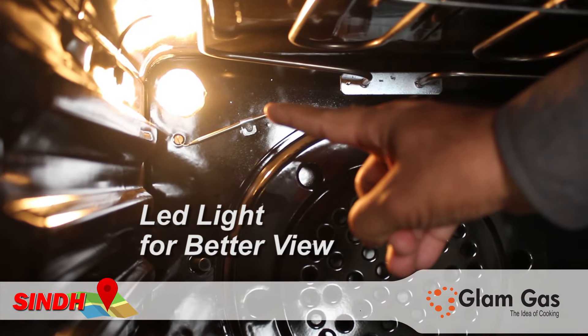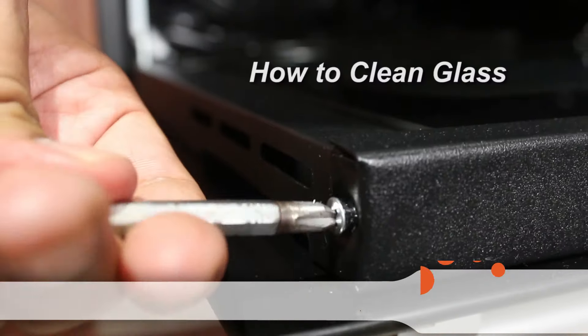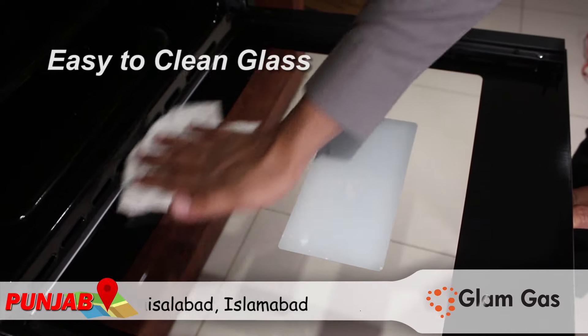LED lights for better view, front exhaust, easy to clean glass.